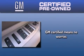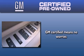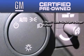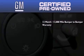A GM-certified used vehicle can deliver more satisfaction and certainty than an ordinary used vehicle. GM-certified means you get a 12-month, 12,000-mile bumper-to-bumper warranty,